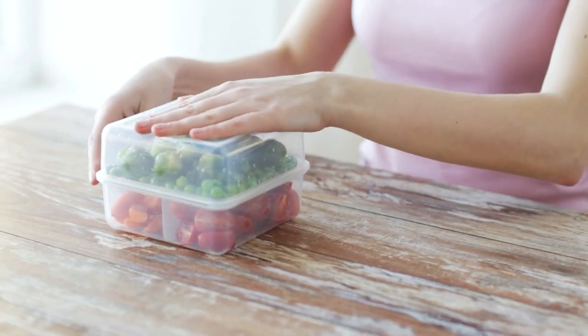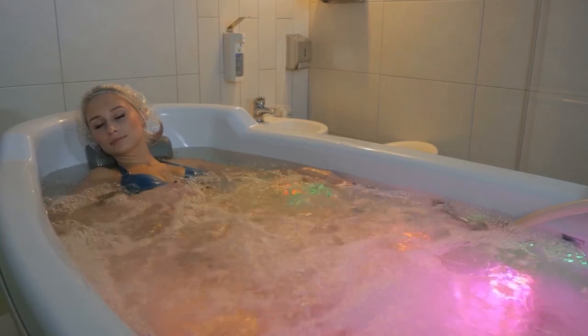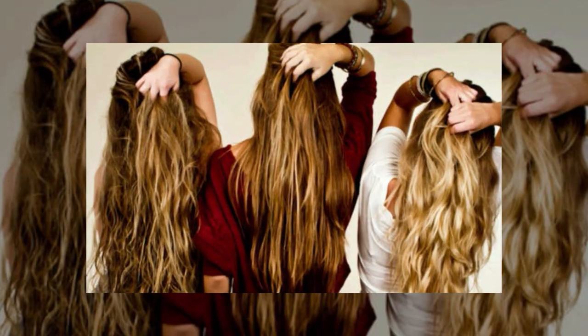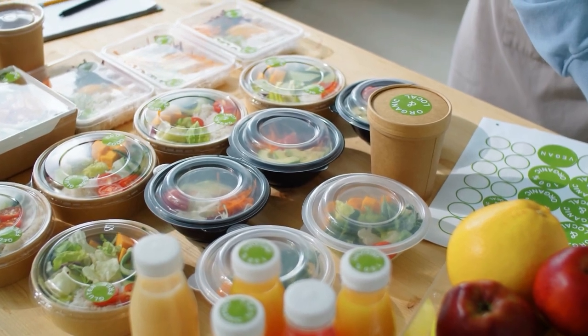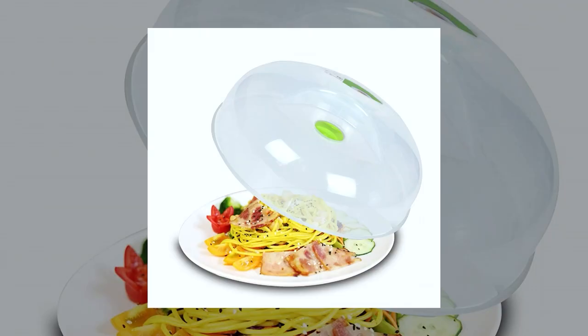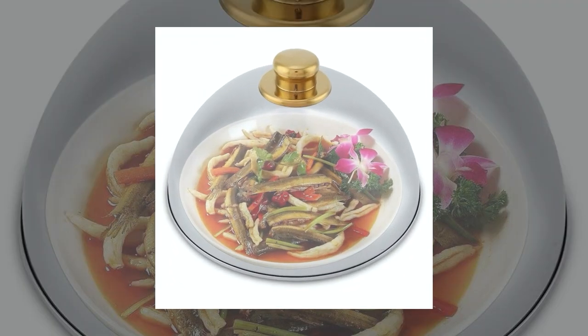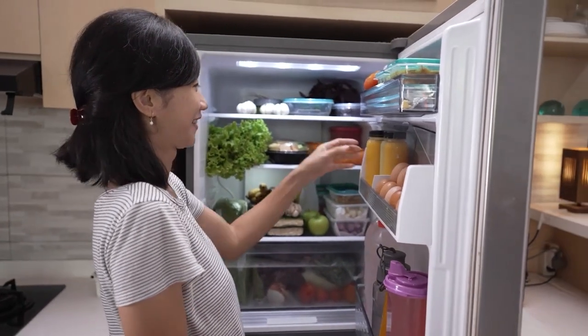Number 5: Get creative with covering food. Shower caps are renowned for being hair hacks, but their uses go beyond just protecting your hair. To prevent airborne contaminants from causing food to spoil, cover leftovers with a clean cap while they're still on their plates. Shower caps are much simpler than continuously removing and replacing plastic wrap or tin foil because they are reusable, and when you see them in your fridge, you could find yourself giggling.